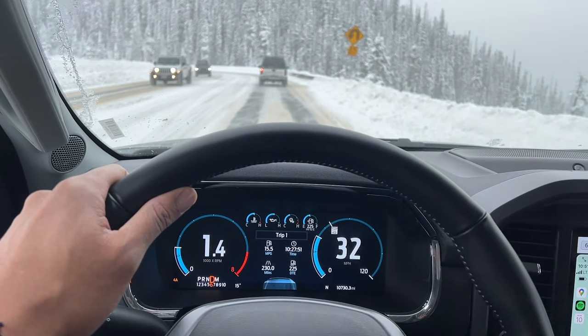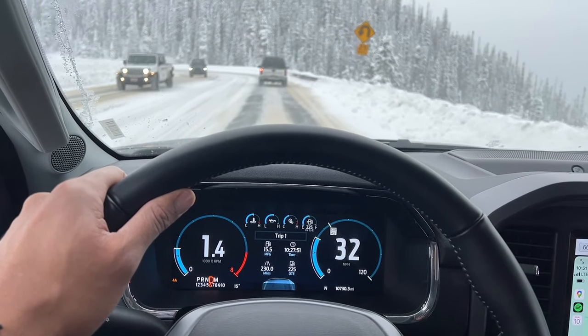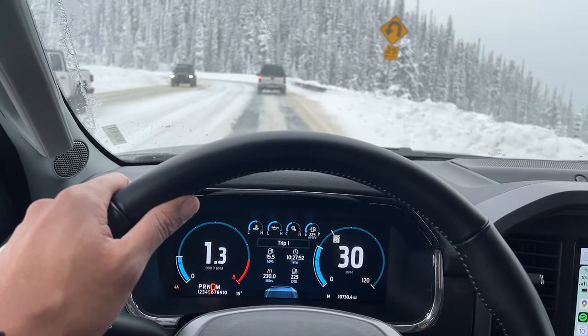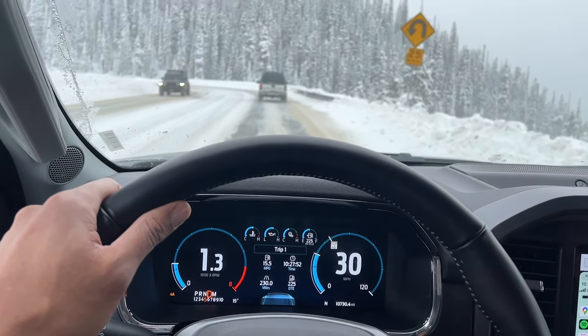Resale value. Check the resale value of the pickup truck. Some brands and models retain their value better than others, which can be important if you plan to sell or trade in the vehicle in the future.